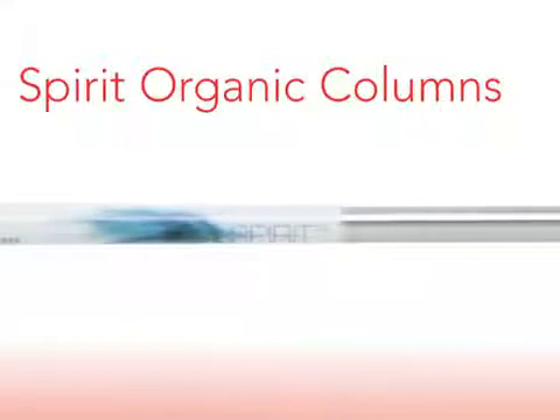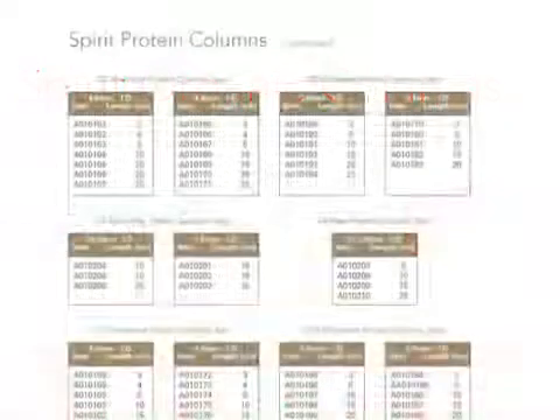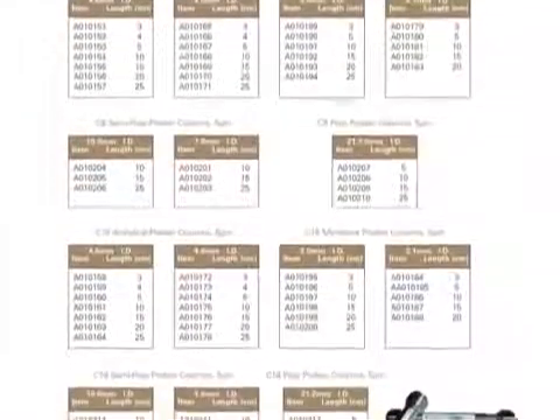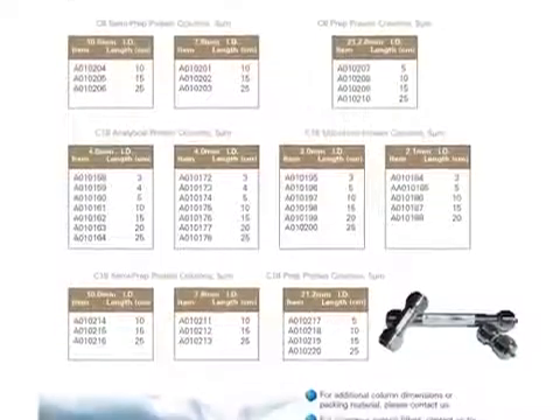The micro-bore columns are particularly designed for LC-MS applications. The high detection sensitivity of these columns allows the use of smaller samples and decreases the required volume of solvents.